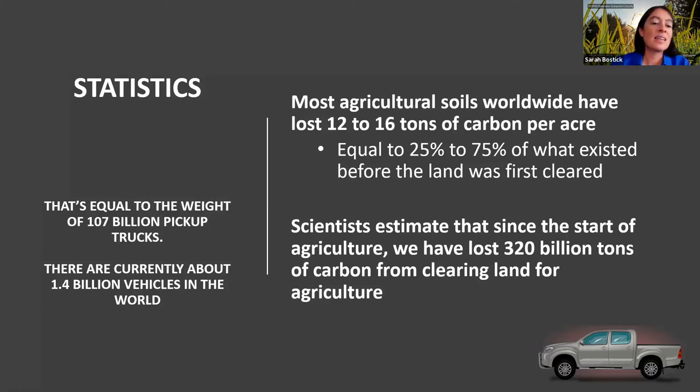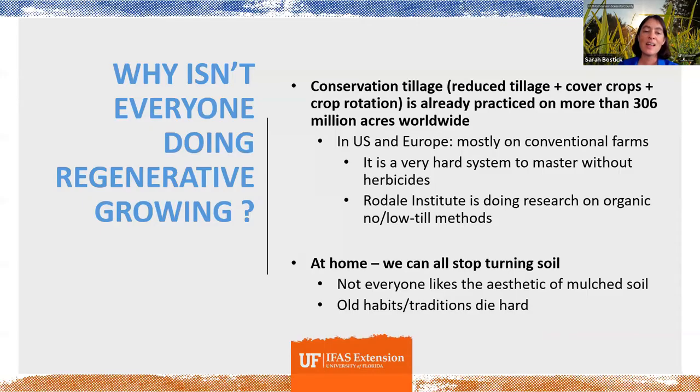What does 320 billion tons really look like? That's the equivalent weight of 107 billion pickup trucks. As a reference point, the entire planet only has 1.5 billion vehicles in the whole world — so it's magnitudes more than the current number of vehicles on our entire planet that we've already lost because of clearing land for agriculture. So these numbers are crazy — who wouldn't embrace this idea of regenerative agriculture and landscaping? Clearly we need to change something, and fast. So why isn't everyone doing this already? There's lots of reasons, and many producers actually are starting to do it.